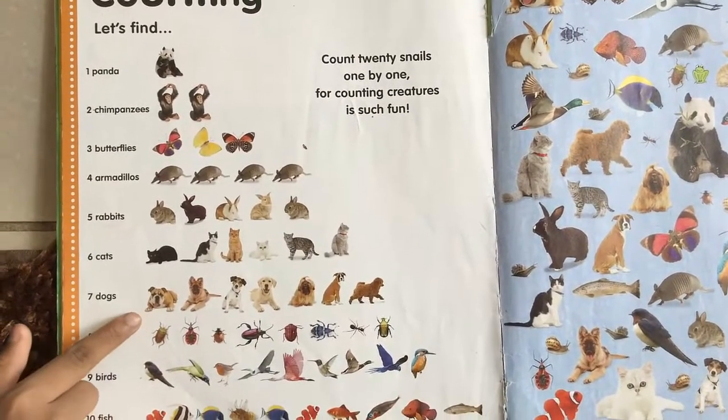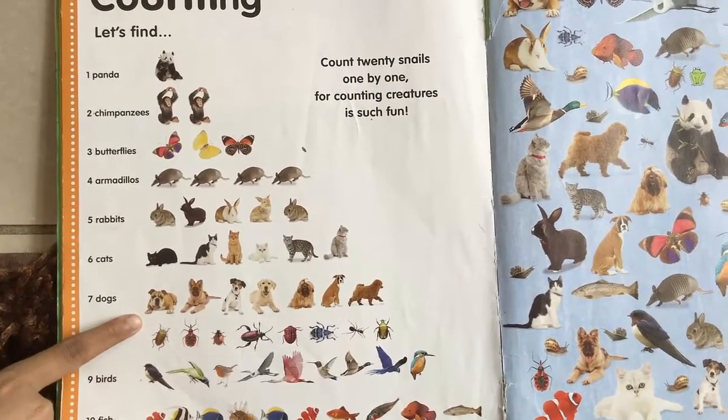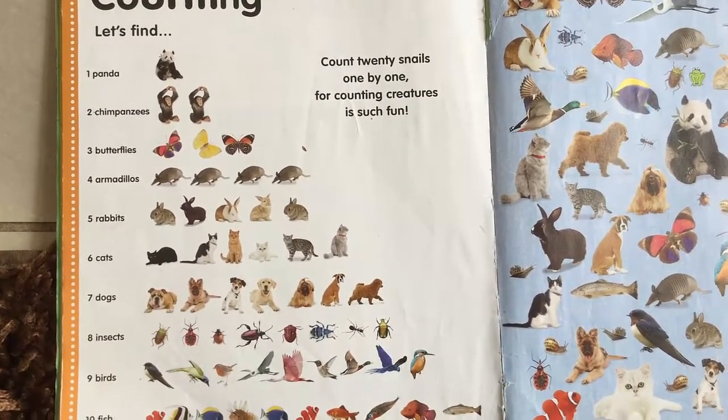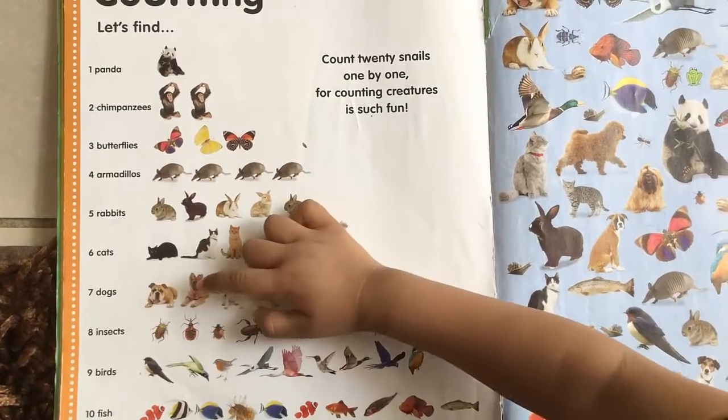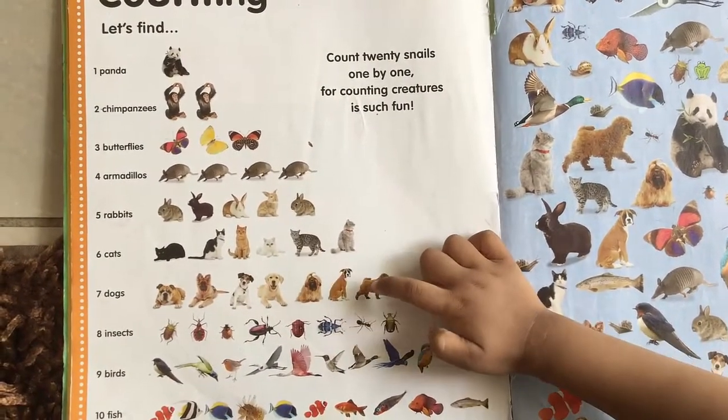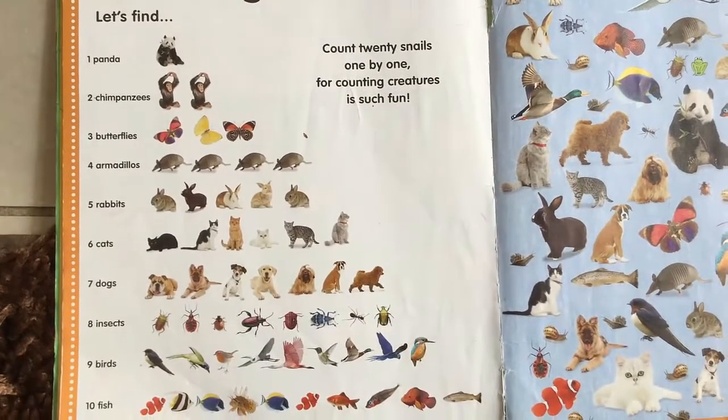Good job. Now do you know what these are? Dogs. And how many are there? Seven. Count them. One, two, three, four, five, six, seven. Good job. There are seven dogs.